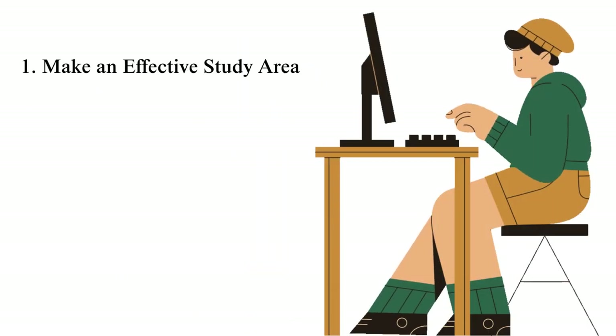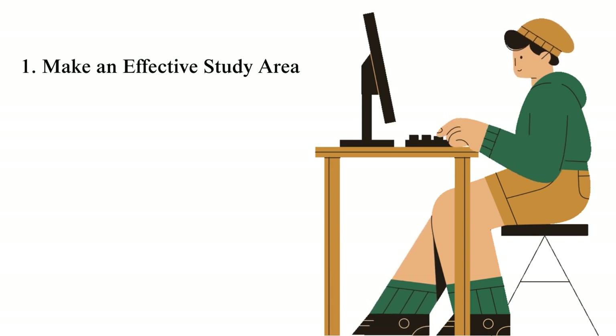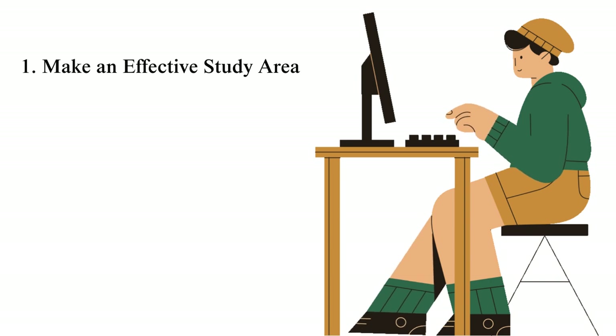Tip 1: Make an effective study area. One surest way to boost your productivity is setting aside a study area that is peaceful and devoid of disturbances. Find an exclusive room or space in your house where you can isolate your study from other aspects of your life, like personal and professional. Avoid using your sofa or bed as your studying apparatus. Create or choose an area you do not use for daily activities — doing this will keep your mind focused.